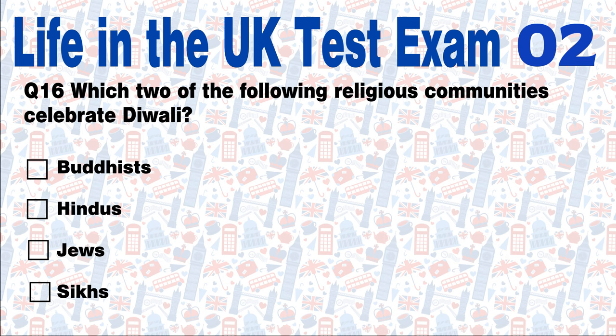Question 16: Which two of the following religious communities celebrate Diwali? Buddhists, Hindus, Jews, or Sikhs? Answer: Diwali is celebrated by Hindus and Sikhs.